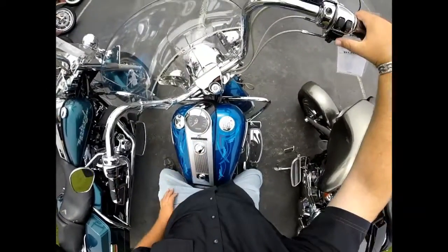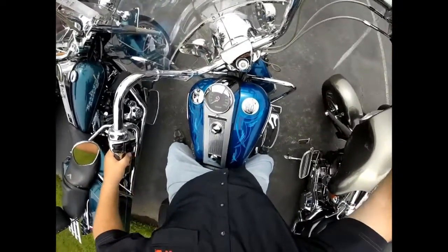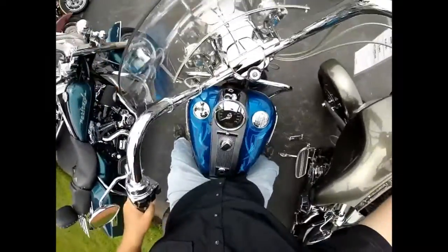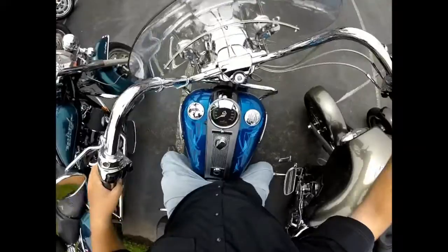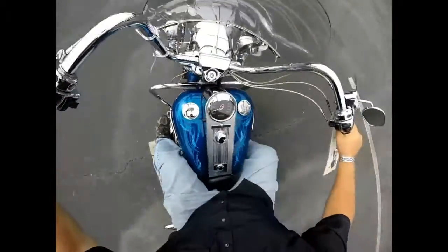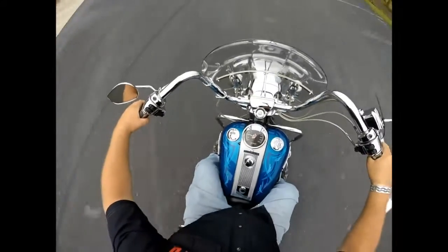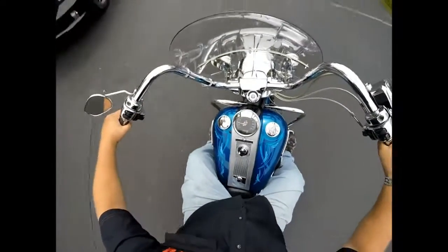Let's take this thing for a short ride. Notice these apes, pin-stripe job. Tons of chrome on this bike. Love the sound of these pipes.